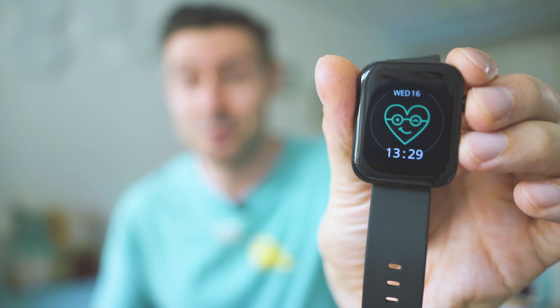Hey, welcome! Nice to meet you, I'm Michael, and what we do here on the channel is inspect fresh and cool tech — and yes, yet another smartwatch to be reviewed today.